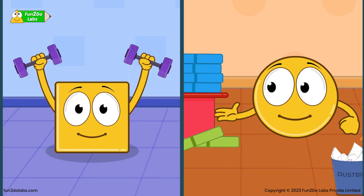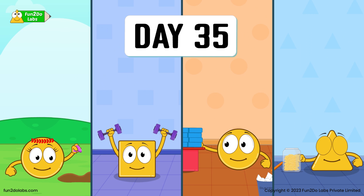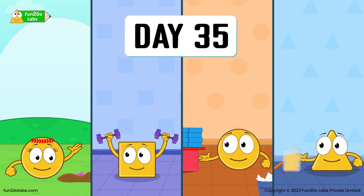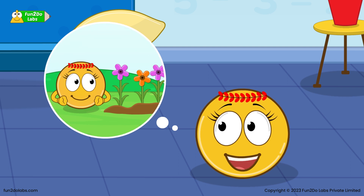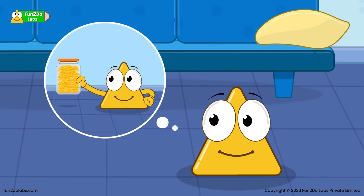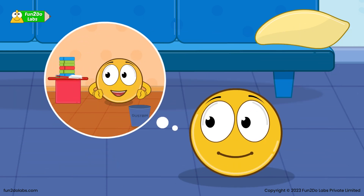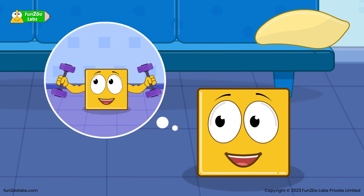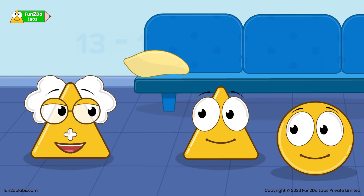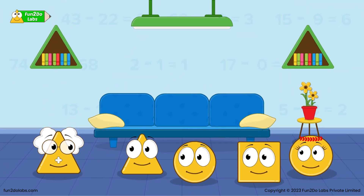Sirho and Squaro are motivated now. They continue working on their goals with Sirha and Treeho. It is the last day of the 35-day challenge. Unbelievable! I planted 35 plants. I saved 100 coins. My room looks so beautiful and tidy now. My stamina has increased so much. Well done! The kids are inspired and wish to set another goal together.